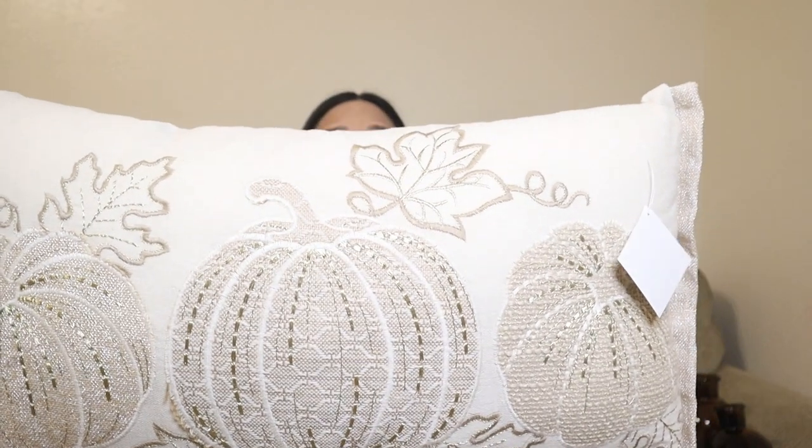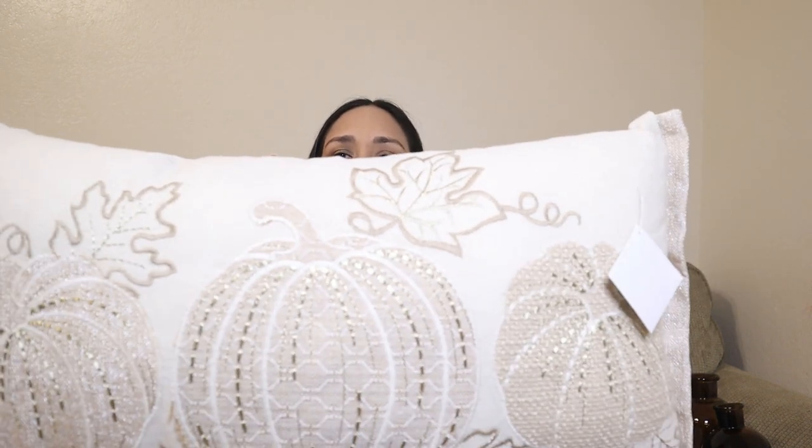I got this pillow — it was $27.99. I love the colors; it has a pumpkin with embroidery, and I love the embroidery and the colors. I'll probably put it on top of my bed instead of on the couch. It's a lumbar pillow and I love the colors.